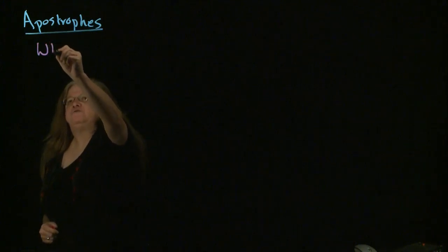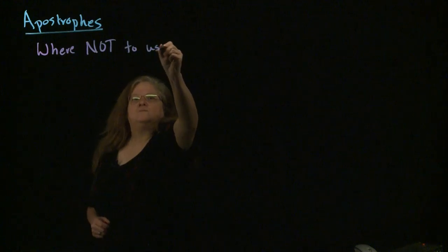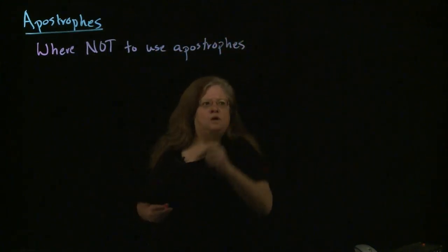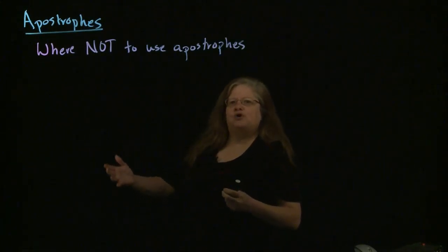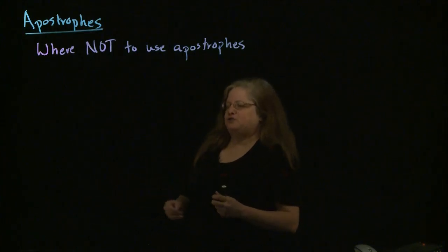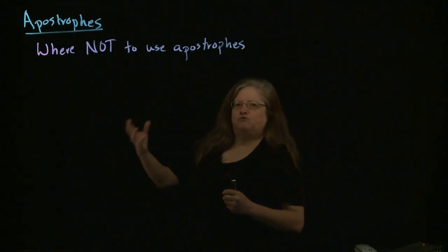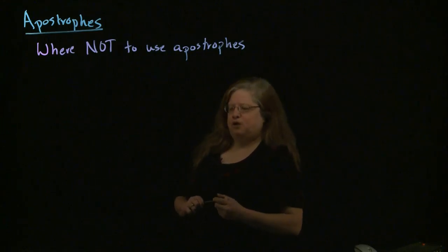Now that we've looked at where you should use apostrophes, we also want to look at where not to use apostrophes. Some people seem to think any time a word ends with S there ought to be an apostrophe. And while possessives do involve S's when you're forming them, there are other places that aren't possessives that don't use an apostrophe.